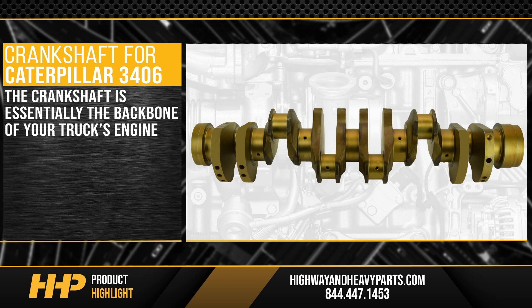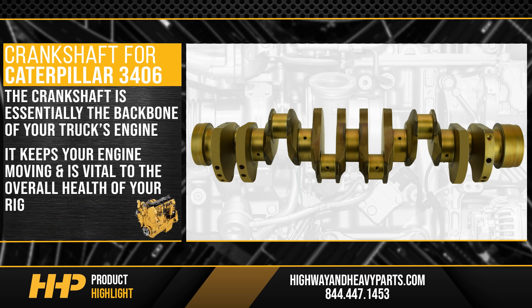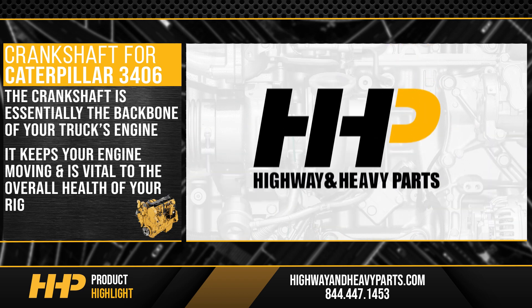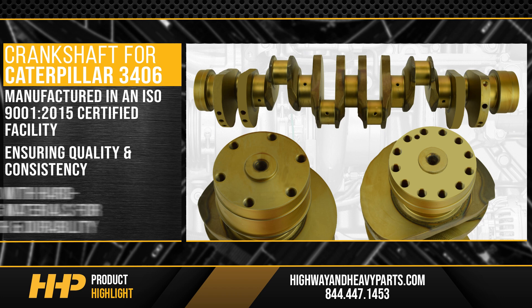The crankshaft is essentially the backbone of your truck's engine. It keeps your engine moving and it's vital to the overall health of your rig. At Highway and Heavy Parts, you'll get a bare crankshaft manufactured in an ISO 9001 2015 certified facility, ensuring quality and consistency for your Caterpillar 3406.